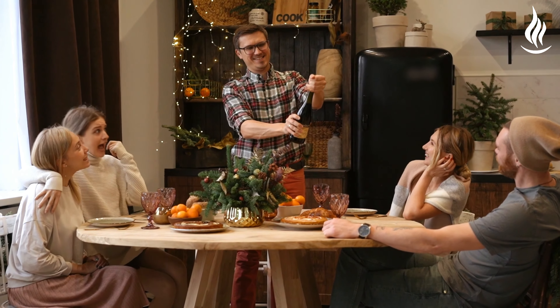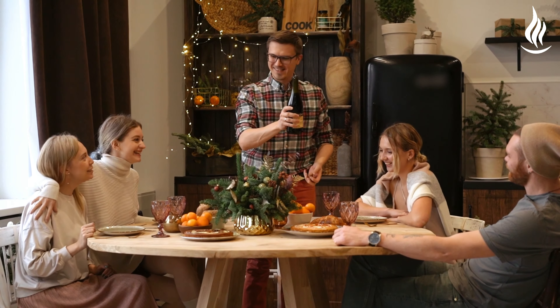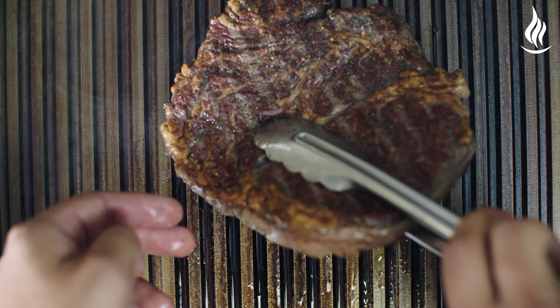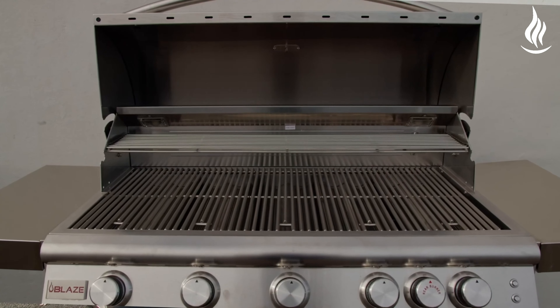Enjoy ample cooking space, perfect for hosting large gatherings or intimate family dinners. Whether you're grilling up steaks, vegetables, or seafood, this grill can handle it all with finesse.